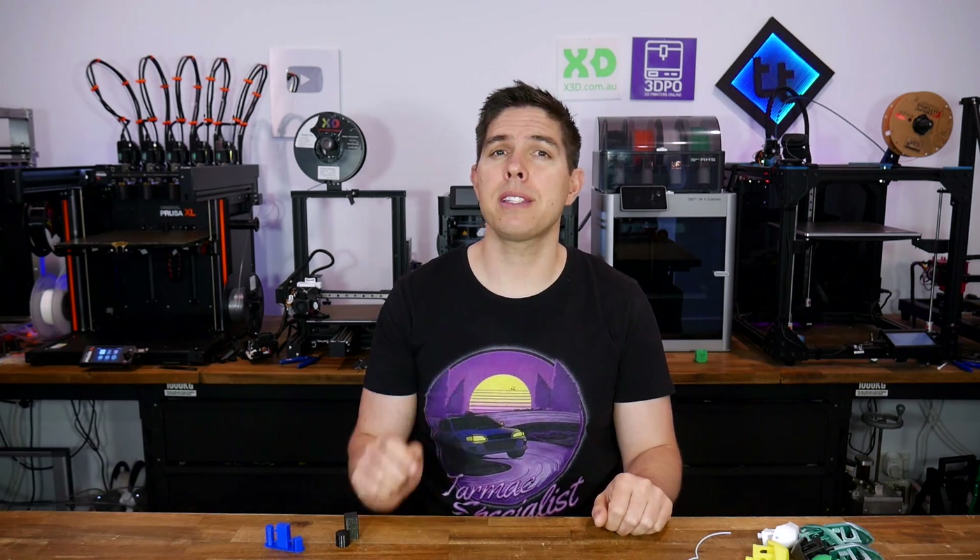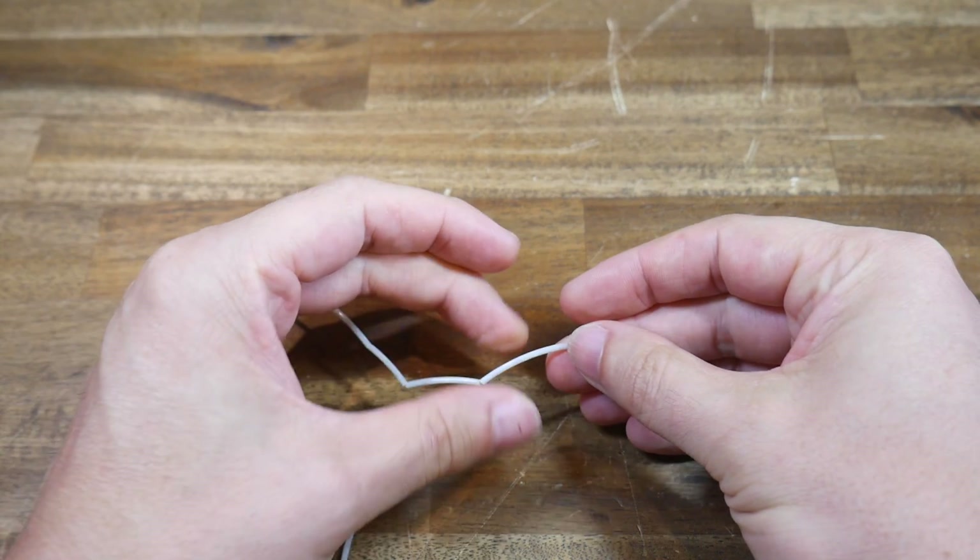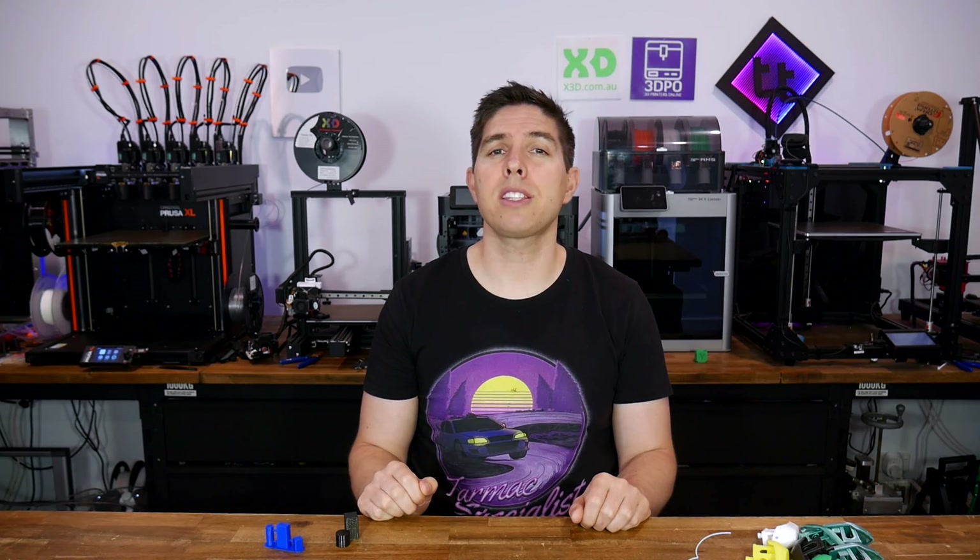Normally at this time of year, I make a Q&A video to celebrate the anniversary of the channel, but this year it's different. I have some questions of my own and I'd like your help in answering them. Some of these are serious, some are not. Some are technical and others just relate to the community. They're all worth pondering, so let's begin.